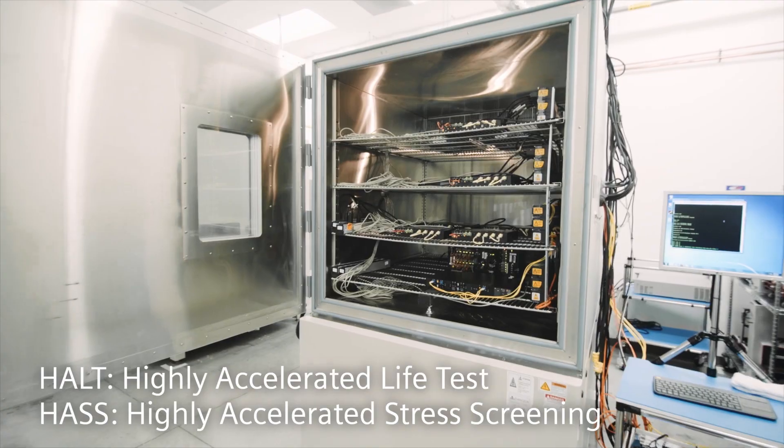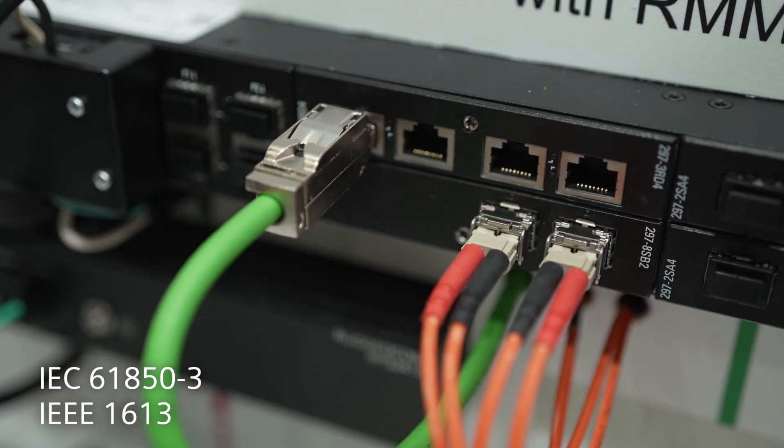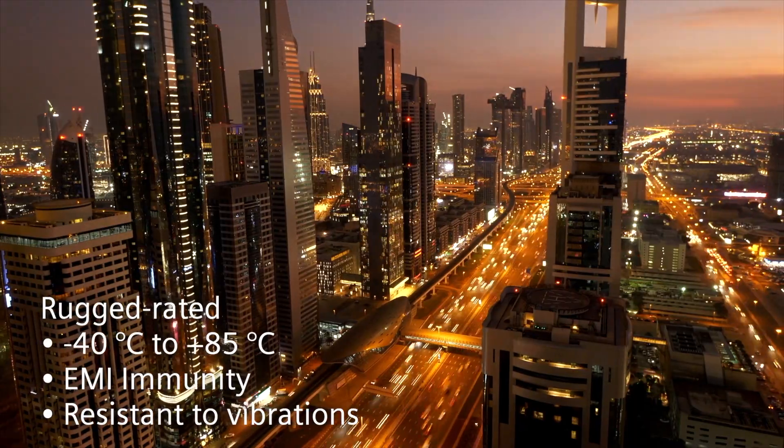This makes sure that our products exceed recognized industry standards, including IEC 61850-3 and IEEE 1613, for reliable operation in harsh environments. Rugged Com products are rugged-rated, meaning they have a high level of immunity to electromagnetic interference.